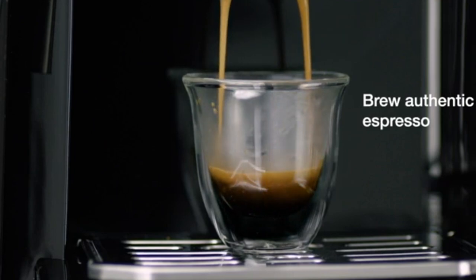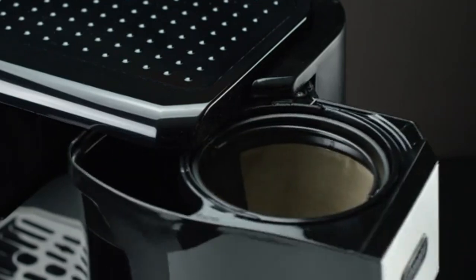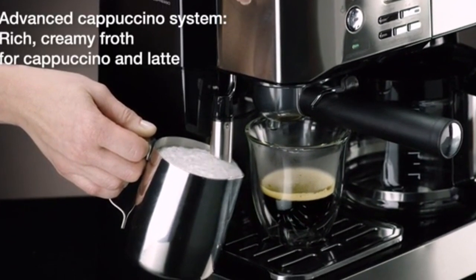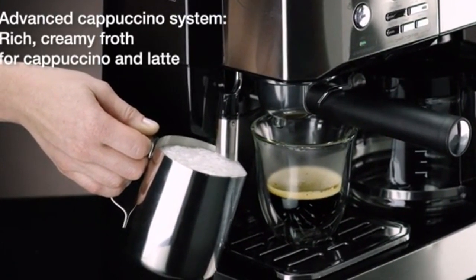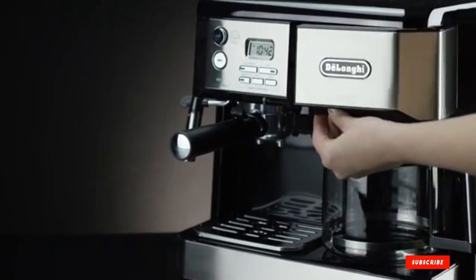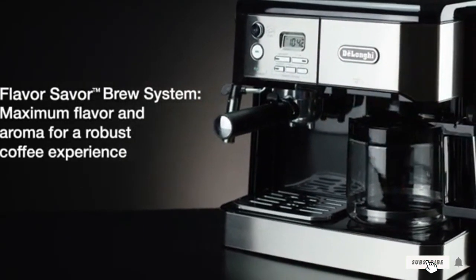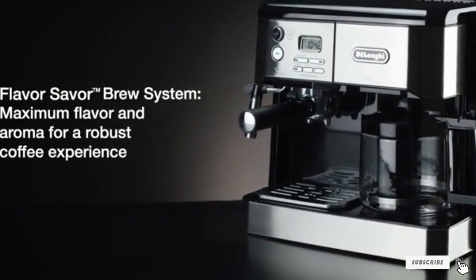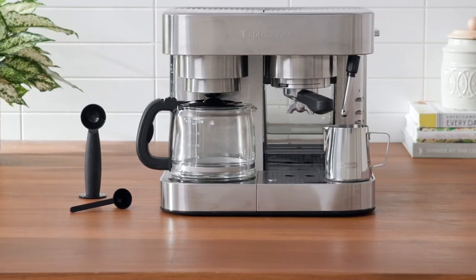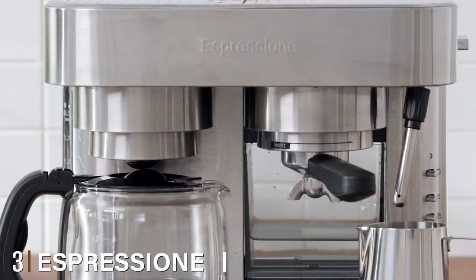It comes with an industry-standard 15-bar pressure pump to pull delicious shots for espresso, latte, and cappuccino. On the other side you will find the traditional drip coffee maker, so you can even use both at the same time. This coffee and espresso machine also has an integrated milk frother, so it's really an all-in-one suite. It even includes its own water filter to make sure your brewed coffee is pure every time.